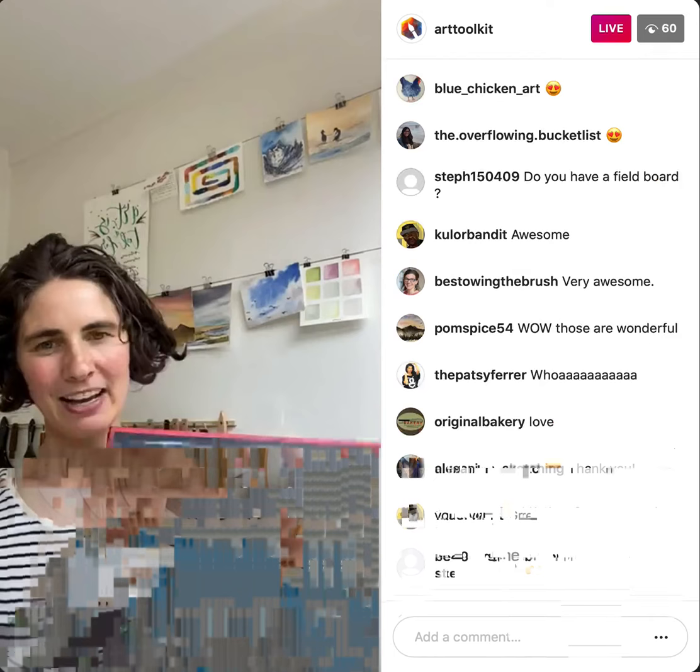I think we're just about wrapped up for the day. I really appreciate you joining me and all of your enthusiasm and encouragement. This whole community of the Art Toolkit and expeditionary art for me is just all about wanting to share.